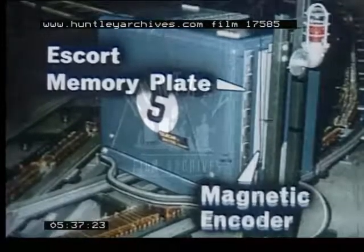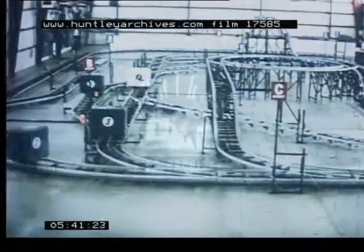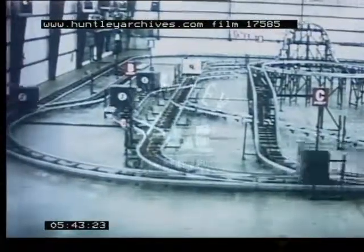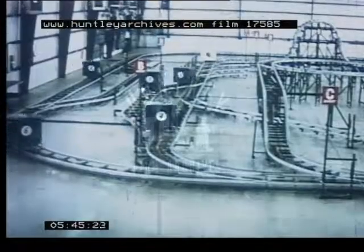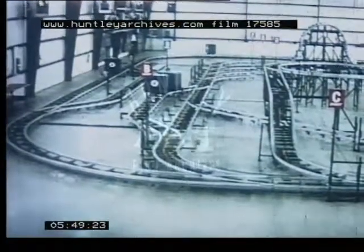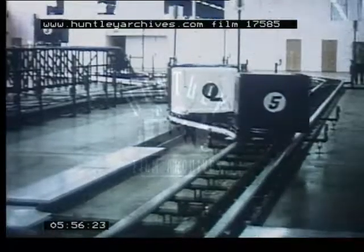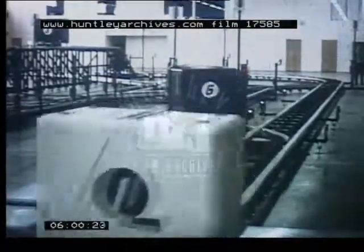The Telecar baggage system is controlled by an escort memory on each vehicle. The magnetic system used is simple and requires no electronic components on the vehicle. The input signal to the Telecar can be initiated by dial, push button, optics, or by baggage claim check. At car loading and dispatch stations, the Telecar memory is encoded with the information for the trip to be made.